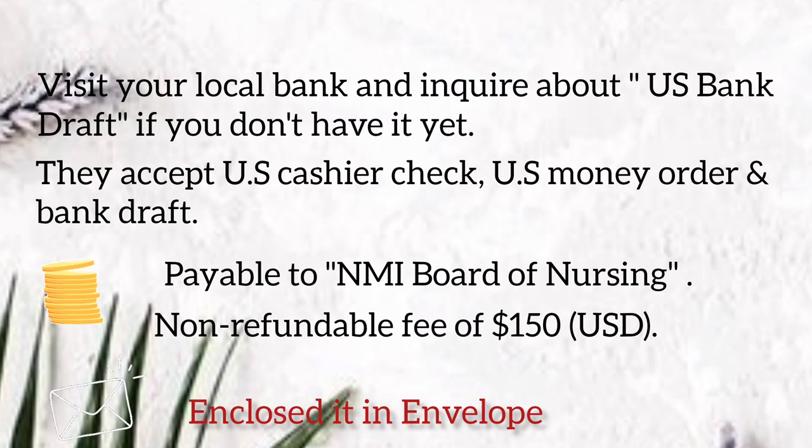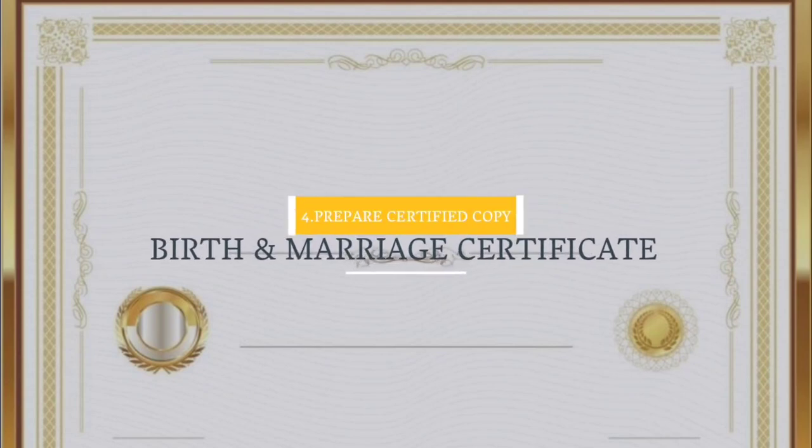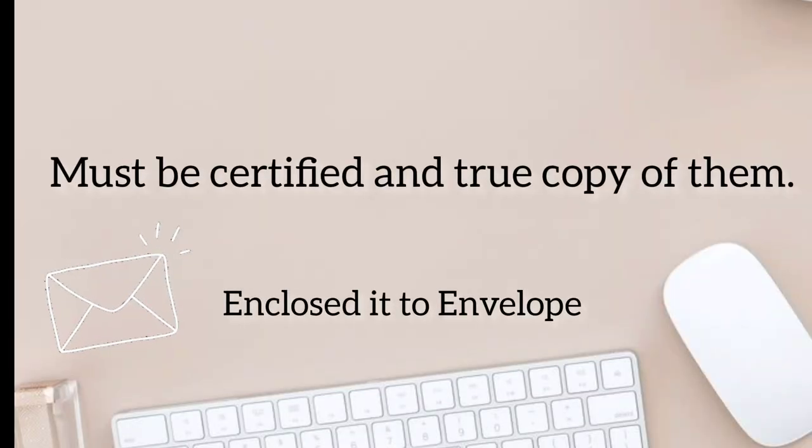They accept US cashier's check, US money order, and bank draft payable to NMI Board of Nursing. The non-refundable fee is $150. Enclose it in an envelope. Fourth, prepare a certified copy of your birth certificate and marriage certificate — they must be certified true copies.